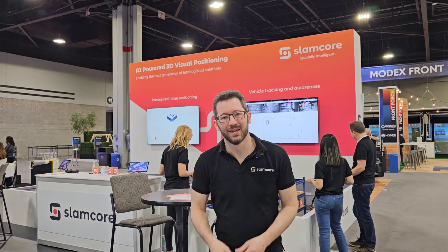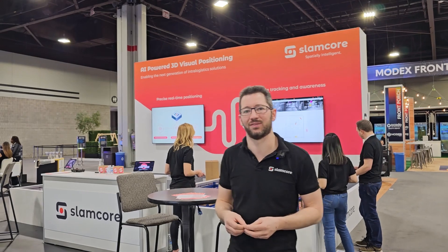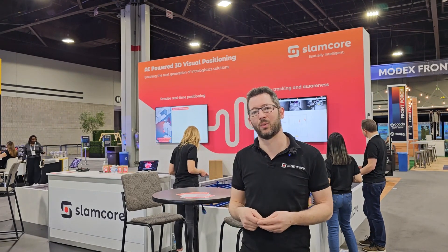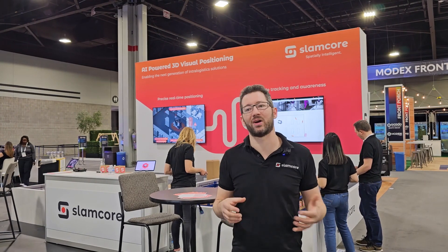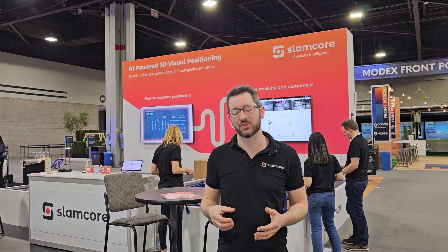Hi there and welcome to Modex. Modex is the largest logistics conference in the entire world, and it's particularly exciting for us because this week we've launched the new product from Slamcore called Slamcore Aware. It's been years in the making — we've been testing it in factories and warehouses around the world — but this week we're making it available to anyone who wants to do a trial over the next few months.